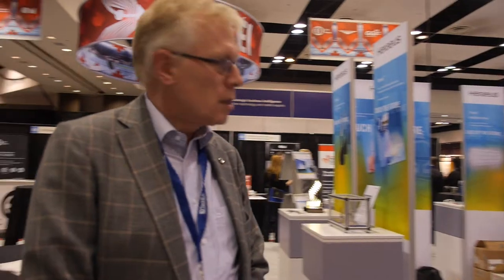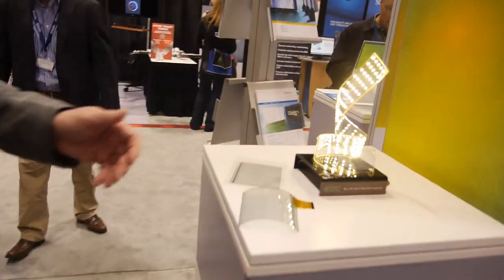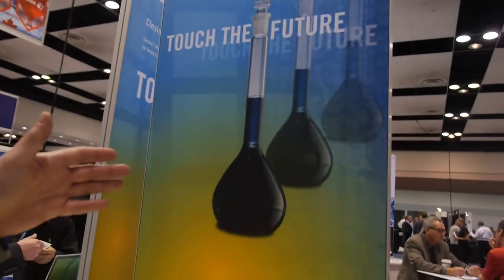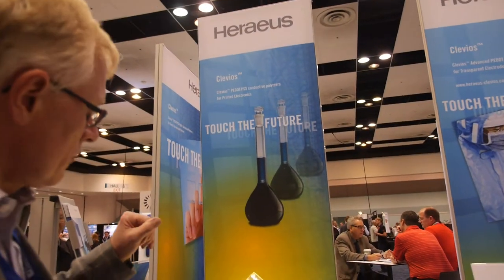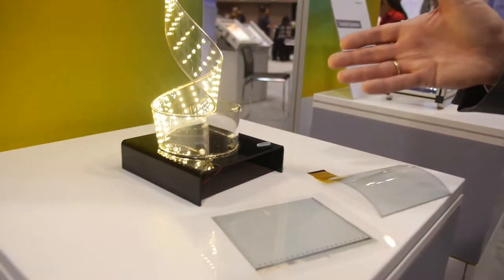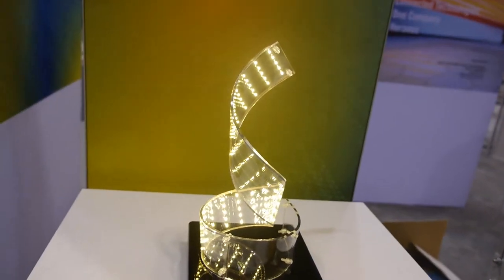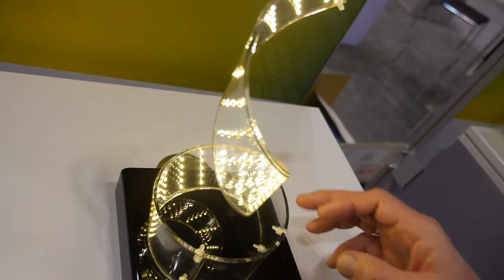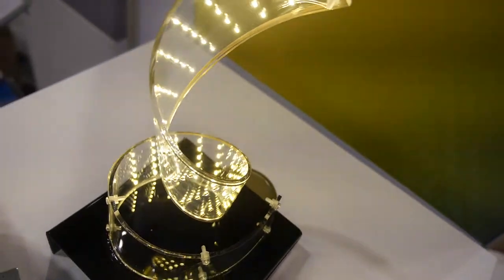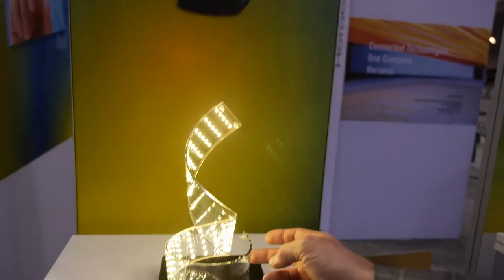I work on the conductive polymers. Conductive polymers are basically blue liquids which are used for coating. After coating, they transfer into a transparent conductive film. On this conductive film, partners of ours glued LEDs — what's demonstrated here is that the film really transfers electrical current. With a little switch it goes on, it goes off, and it also dims up and dims down.